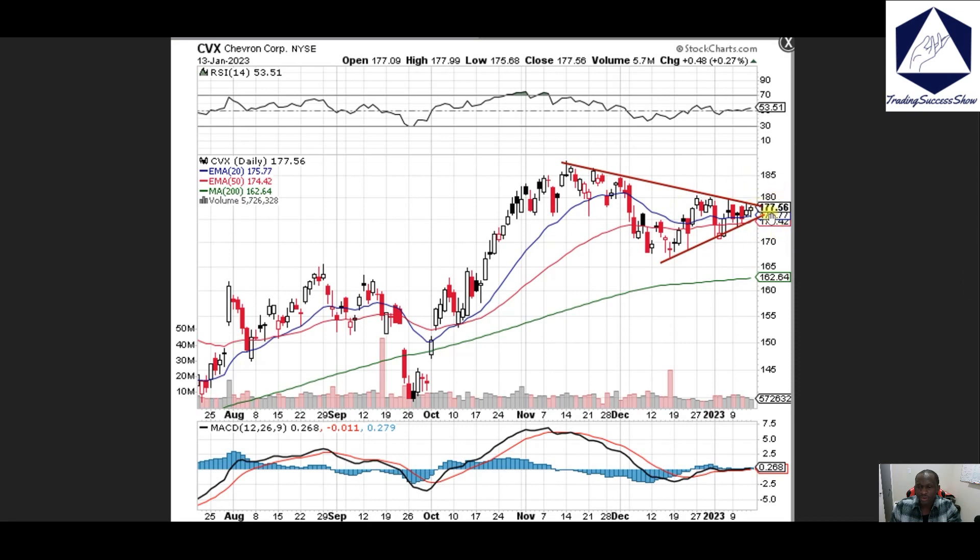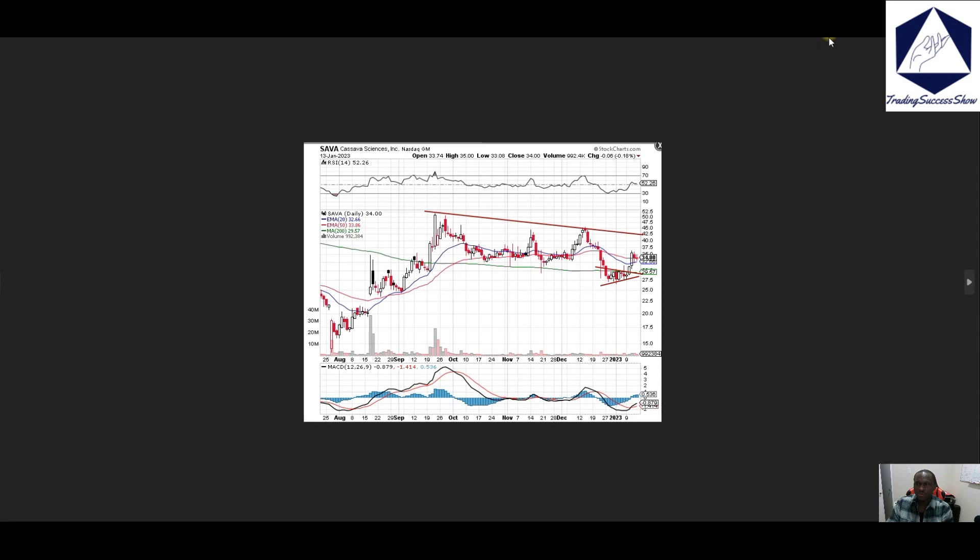CVX, Chevron — we're looking at 180 as the next spot on this name. If we do get to that spot then 185 will come in on that as well.